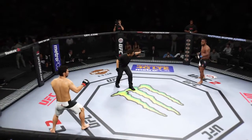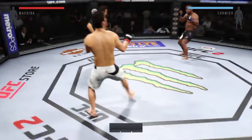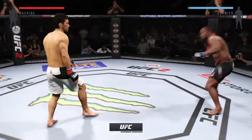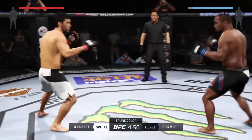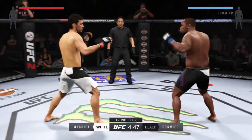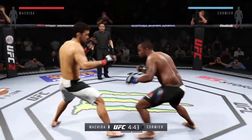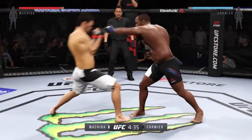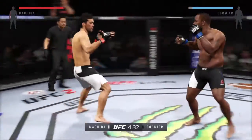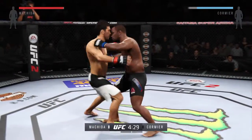Daniel Cormier. You ready? Here we go. Fight scheduled for three five-minute rounds. Black trunks for Cormier, white trunks for Machida. Cormier is one of the ultimate competitors — a tough upbringing, and truly a man who has competed at the elite level for decades.